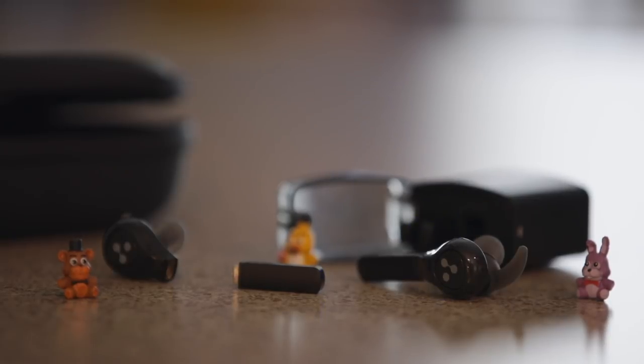First up we have some Bluetooth earphones from Syllable, and these are very different from anything that I've seen before. You get this nice case with a bunch of different ear tips as well as ear fins to keep them locked in. You also get a micro USB charging cable, a carabiner, and a soft bag case.